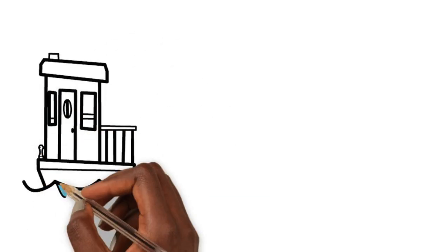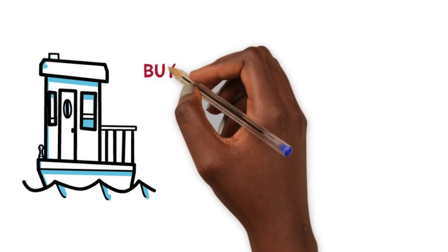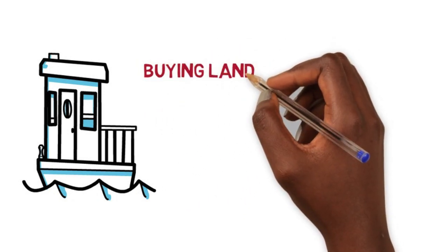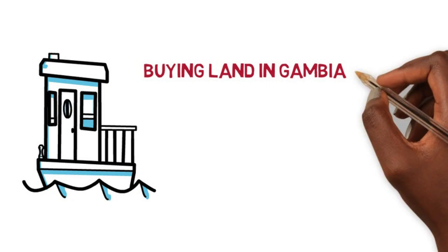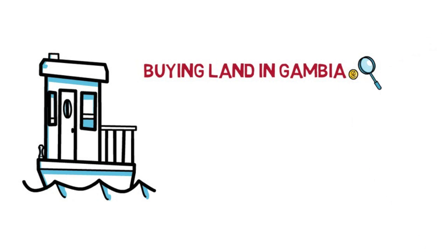Hello folks, Tinker here again. Today I'm doing a slightly different video. I'm talking about buying property in Gambia. I've been having lots of questions around that topic. This is pretty different from our traditional videos, which are about building in Gambia and saving money while building. I'm also playing with this new animation software — I hope it turns out well.